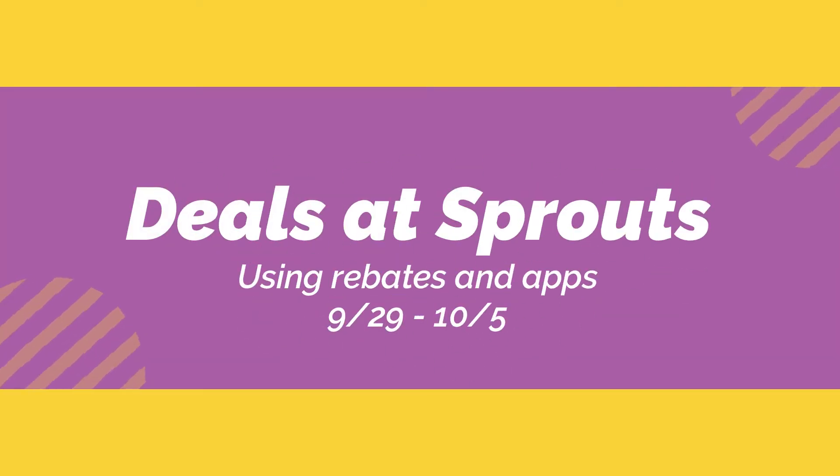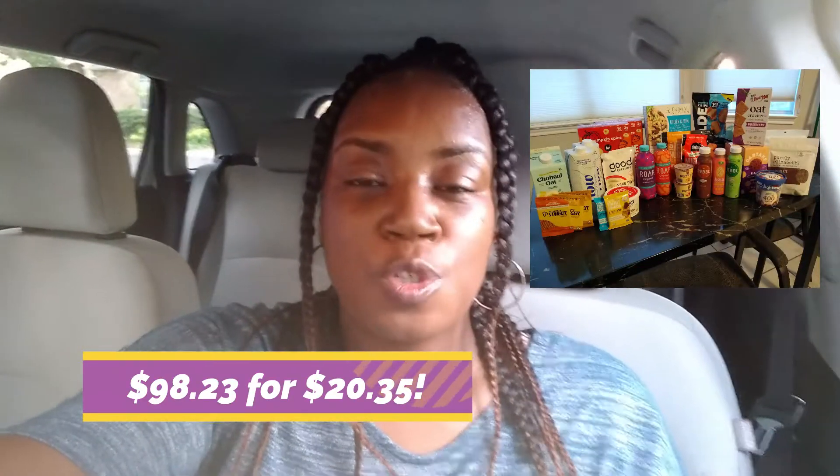Hello VIPs, this is Kiki from First Class Living and I am here with a Sprouts haul. This week at Sprouts I was able to get $98 worth of groceries for just $20. All I did was pair the sales with the digital coupons on the Sprouts app, and I also used rebates on Ibotta and Aisle cash back. If you are new here, welcome, and if you are returning, welcome back! Let's get started — I'm going to share some freebies, some money-maker deals, and just some deals I thought were pretty good.